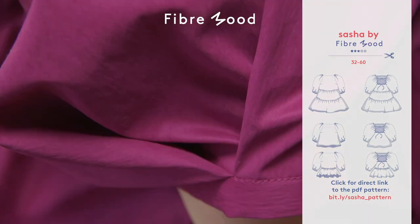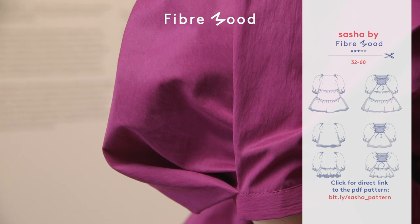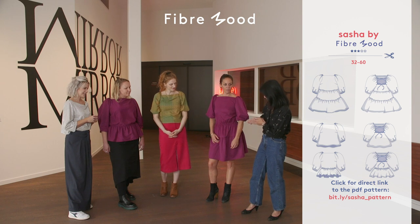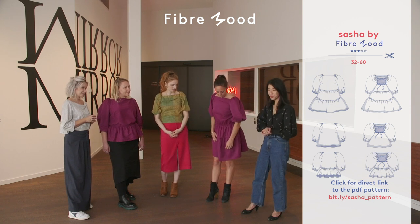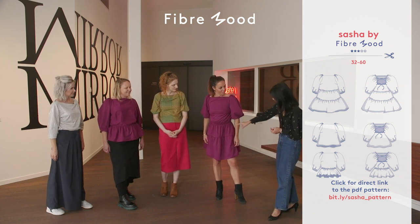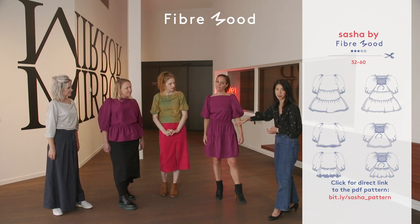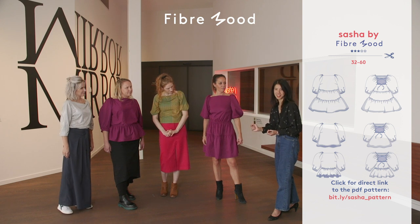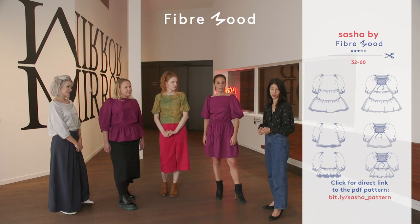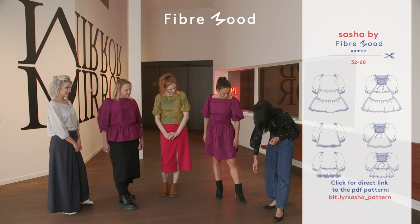Did you notice that there are pleats at the hem just to add more volume? Speaking of volume — it is a top, it is a dress, and you can go as nuts as you want with the ruffles. Kathleen's got a peplum and Ilse has a dress version. In each of these, the tier here is 1.3 times the circumference of the piece above. If you wanted more volume and more gathers, you could go to 1.5 times or even two times, depending on the look you're going for. And if you want to go all out, you can add more tiers and make a maxi dress.